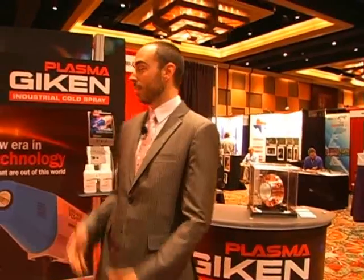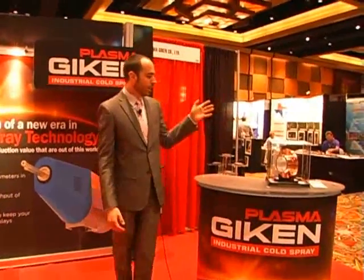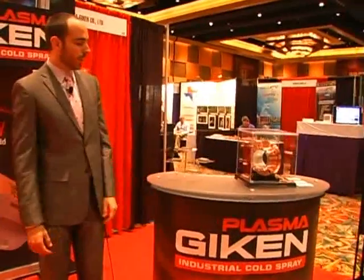Thanks, Maya. Hi, my name's Nate. I'm the manager of the International Division at Plasma Geekken. We are the manufacturer of the world's most advanced cold spray system, and let me show you around. We've got a handful of different products on display.